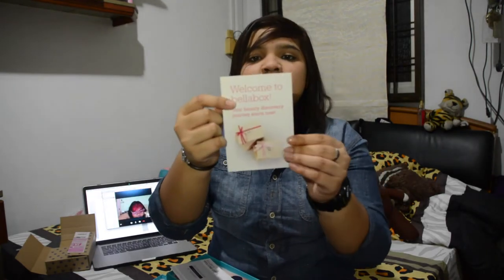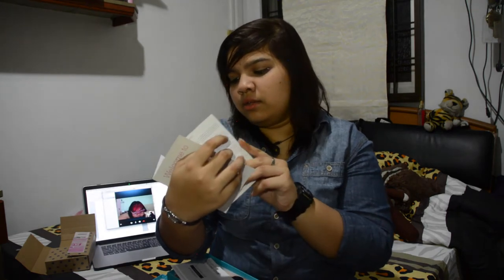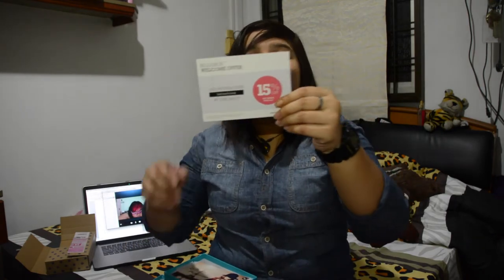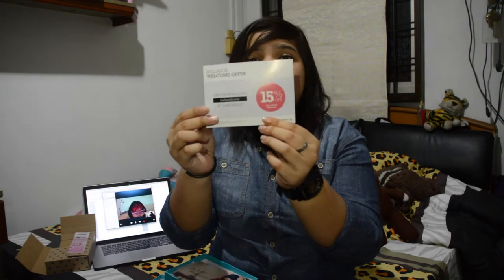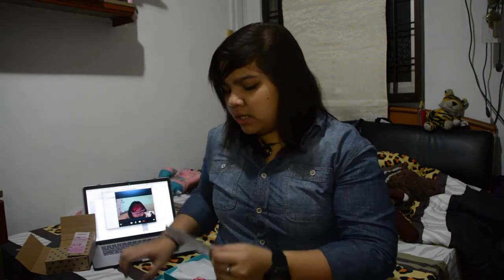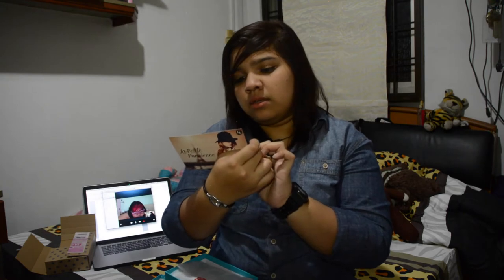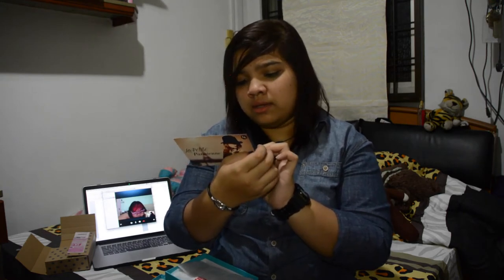Okay, first they give you a welcome to Bella Box card. You can get points and stuff, and you'll be receiving the box every month. You also get a coupon — it's a 15% discount coupon — so you can buy stuff from them.